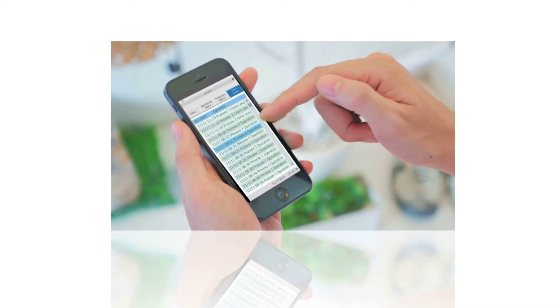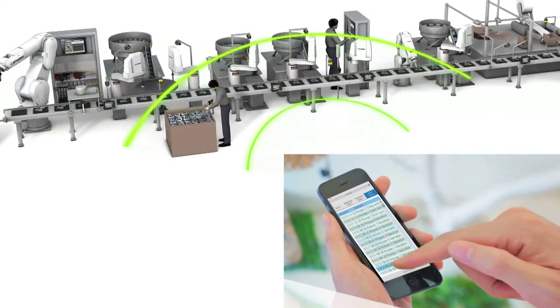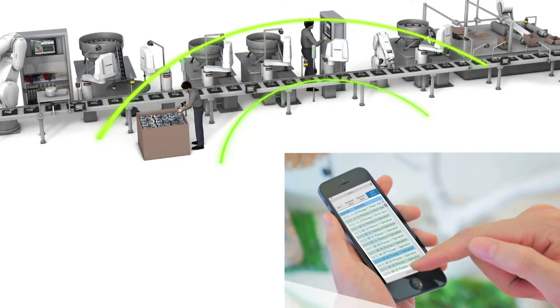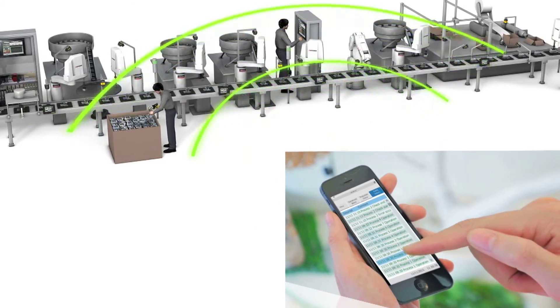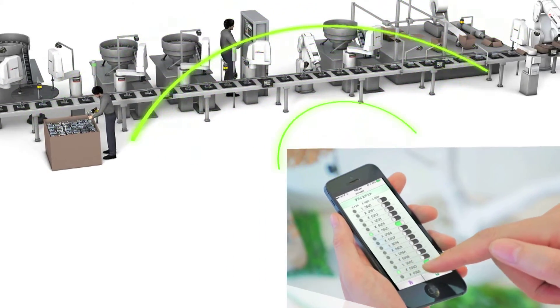GOT2000 terminals can even empower remote users with portable devices to access real-time information. You can respond to potential problems faster by accessing the system without a computer with dedicated software.